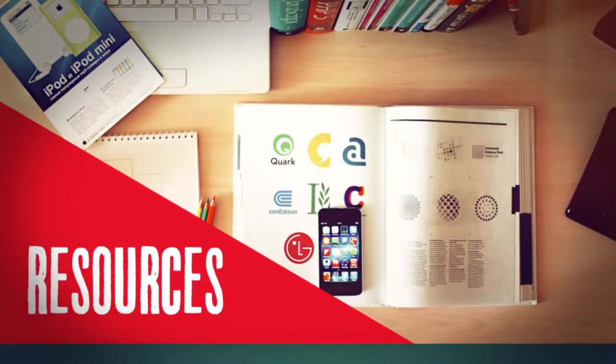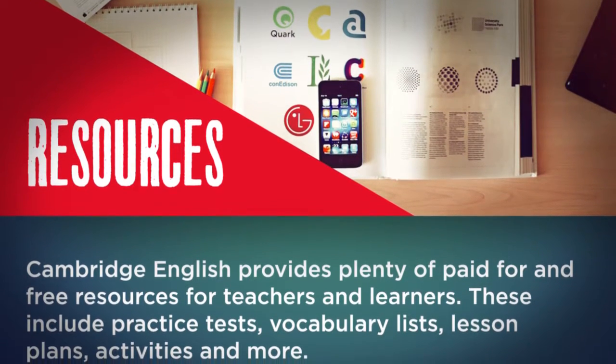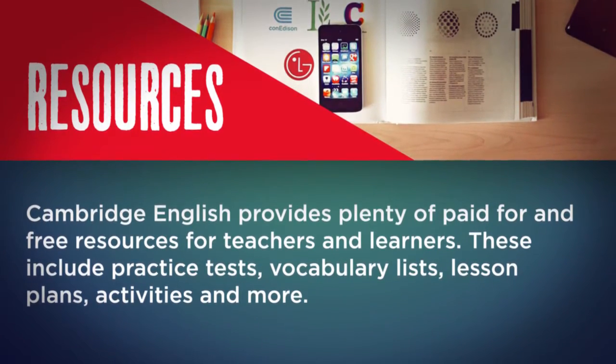Resources. Cambridge English provides plenty of paid-for and free resources for teachers and learners. These include practice tests, vocabulary lists, lesson plans, activities, and more.